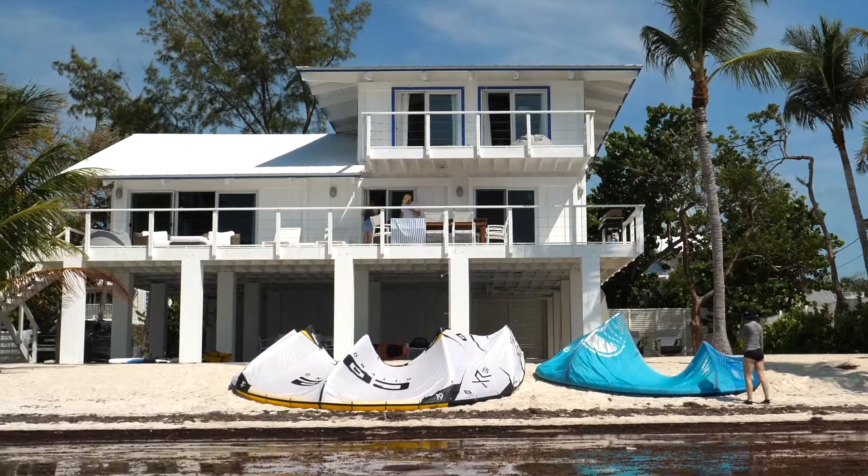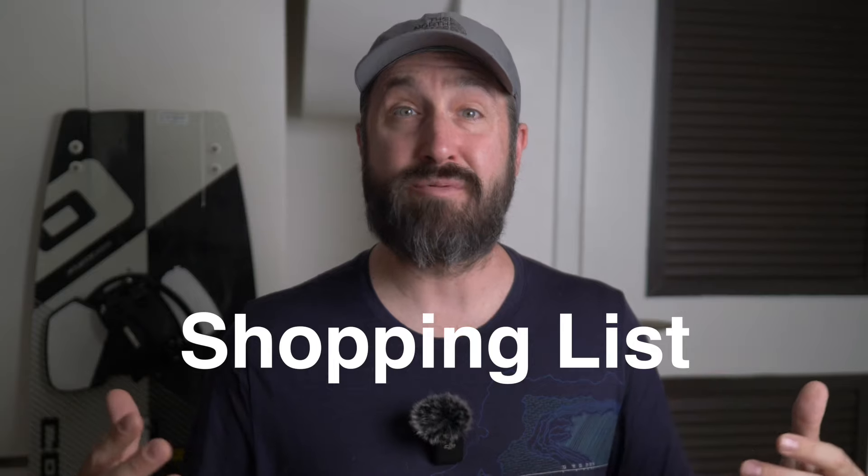For today's setup, I'm going to be talking about a two-kite initial setup. A lot of people aren't comfortable dropping $5,000 to $10,000 all at once on four, five, or six kites. So we're going to keep it simple today and just focus on those two. Let's run through the shopping list.